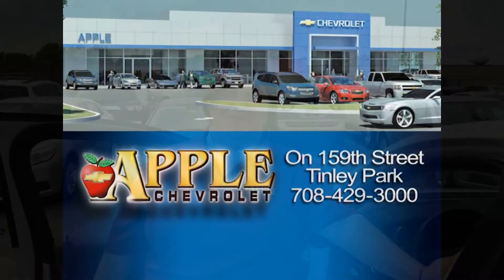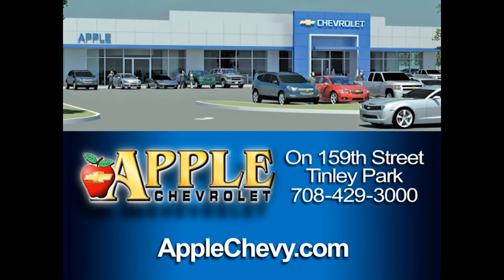The only way to experience it is to come in and take it for a spin, so give me a call at 708-342-4177. Hope to hear from you soon. For a Chevy pick, Apple Chevrolet.